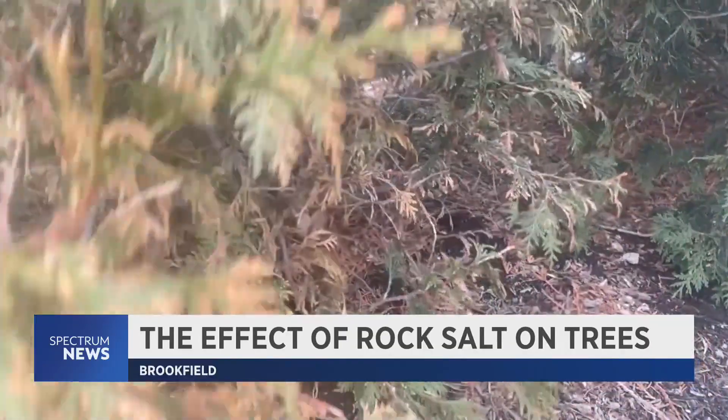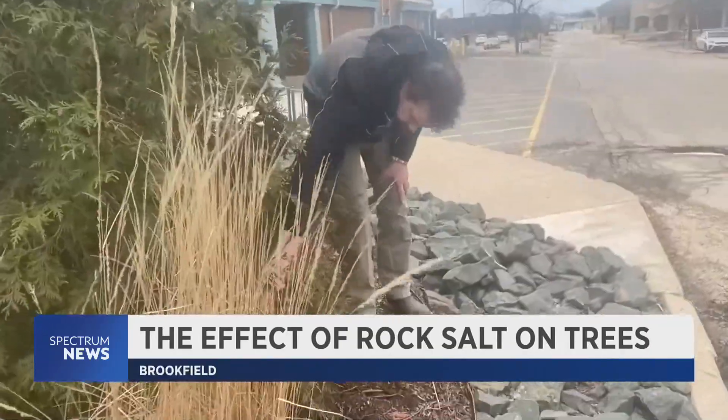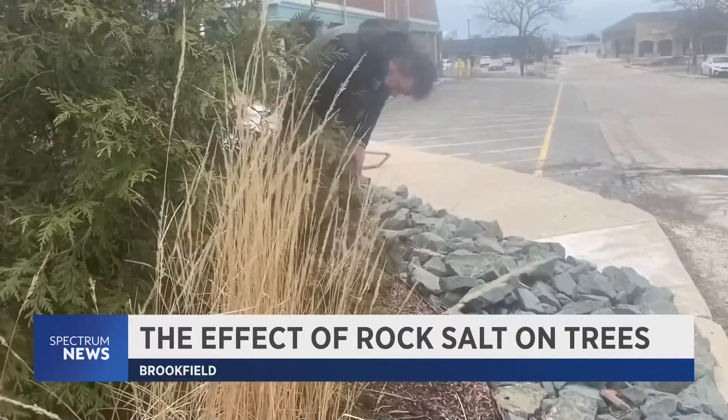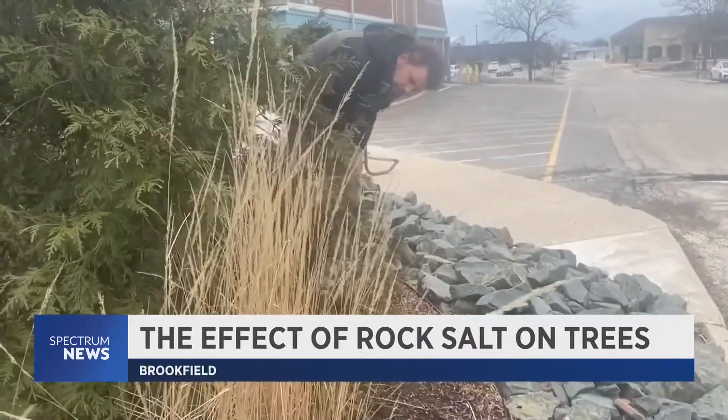Other strategies involve the use of gypsum for areas where a lot of road salt will be deployed. For Paso, eliminating the effects of road salt on plants and trees comes down to personal responsibility.